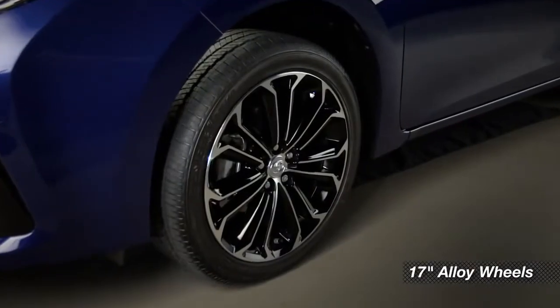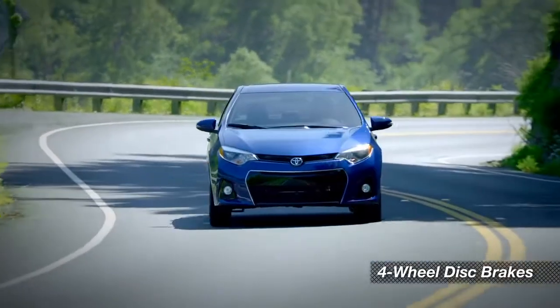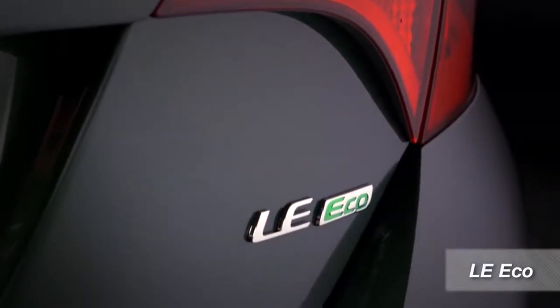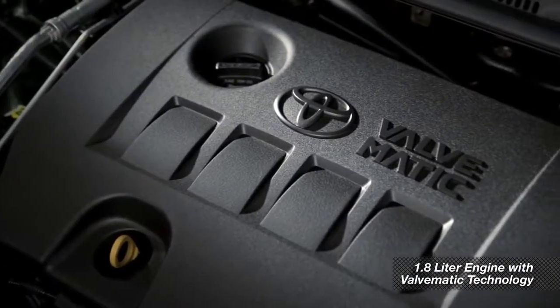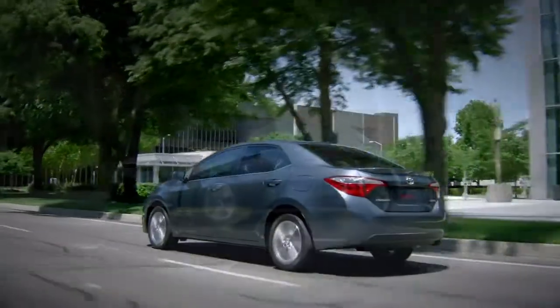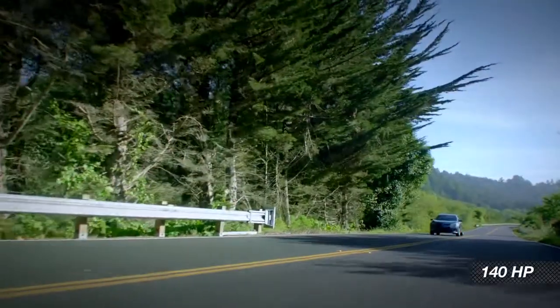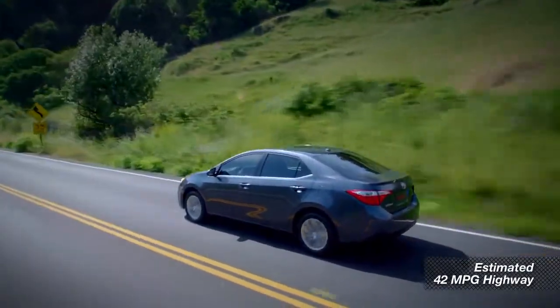You can get sporty 17-inch alloy wheels and four-wheel disc brakes on plus and premium models as well. The LE Eco model has a different focus. The Eco adds Valvematic technology to the standard 1.8 liter engine, designed to squeeze even more power and mileage — 140 horsepower and an expected rating of 42 miles per gallon on the highway.